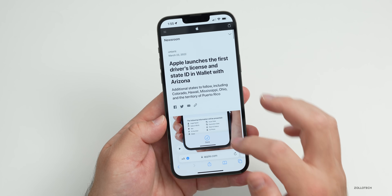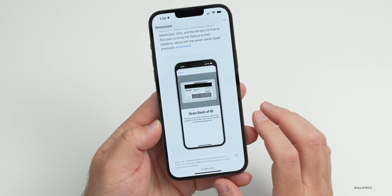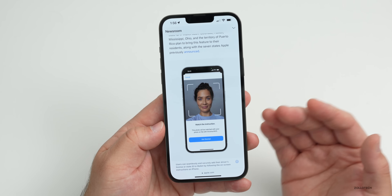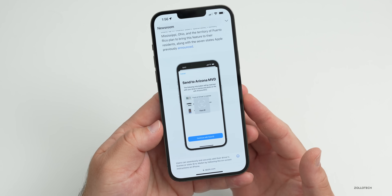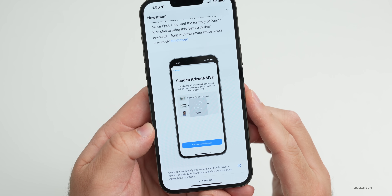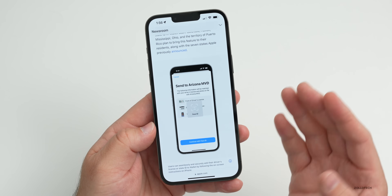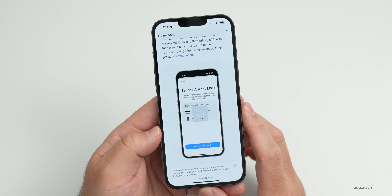Apple has shown the full setup flow: you scan the front of your ID, then the back, then your face — similar to Face ID — to confirm it matches the ID. The data is then sent to the local state database, such as Arizona MVD, where it gets approved and becomes available in your wallet.